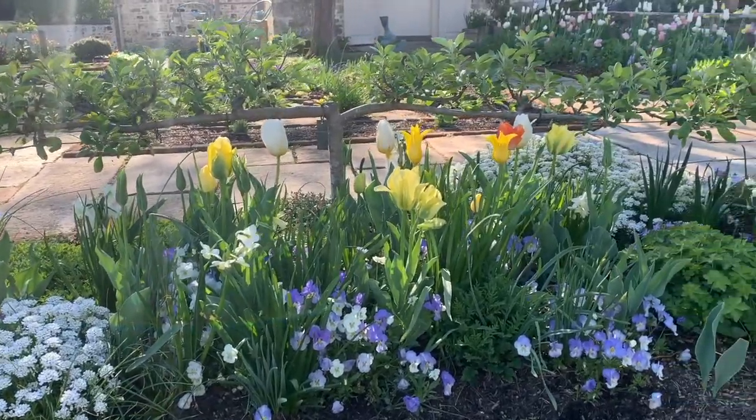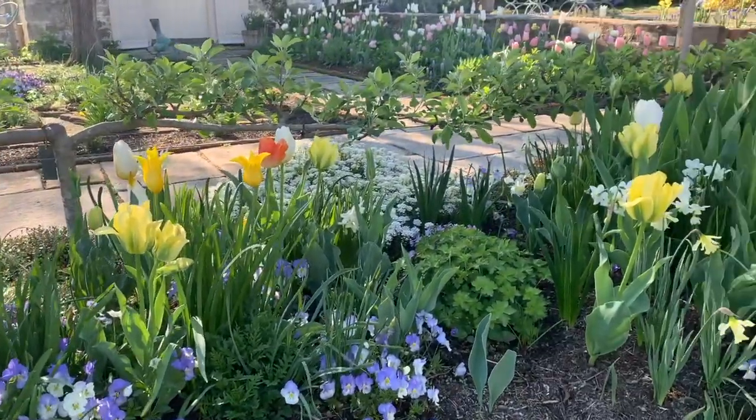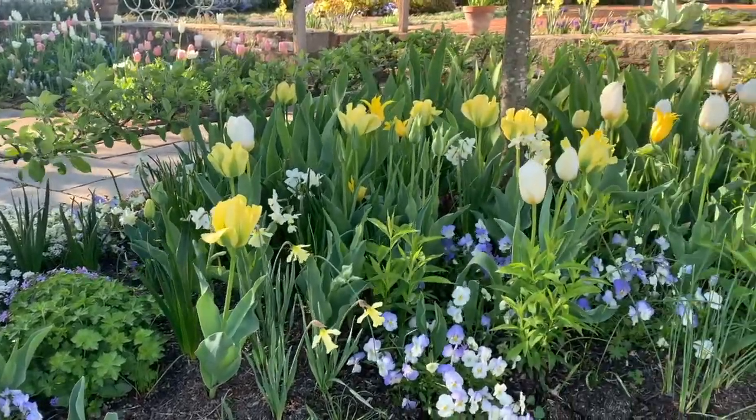Mrs. Mellon's favorite color was blue, and these beds always feature blue flowers, like these pansies, which will soon be succeeded by Camassia Blue Heaven.